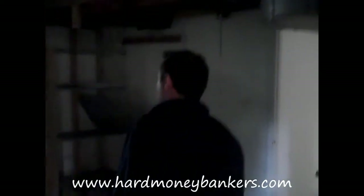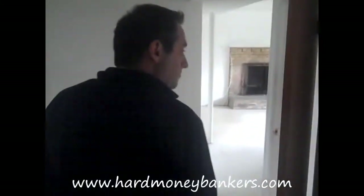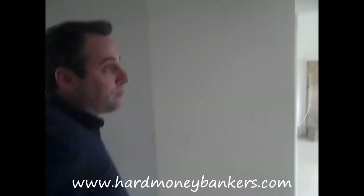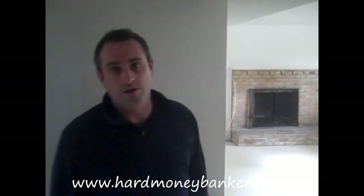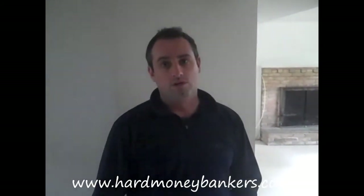Again, we're in Temple Hills, Maryland taking a look at this property to do a loan on. These properties have really depreciated in value over the last several years. Properties like this would sell for $300,000 to $400,000 a few years ago. Although I think they can grant an after-repair value of $225,000 to $245,000 in this market, we're a little bit more conservative.